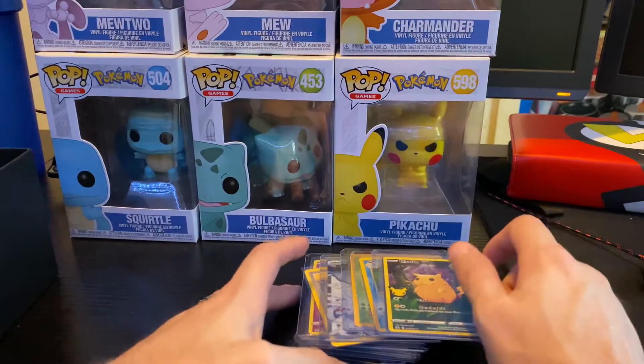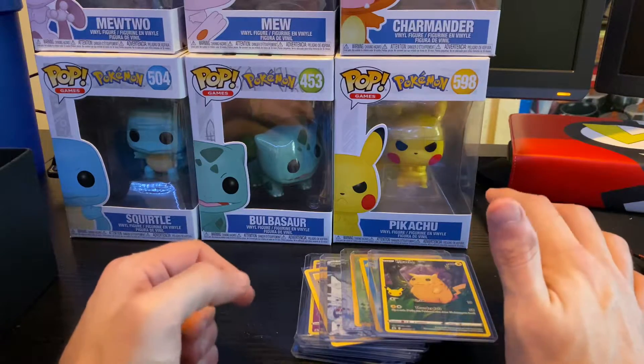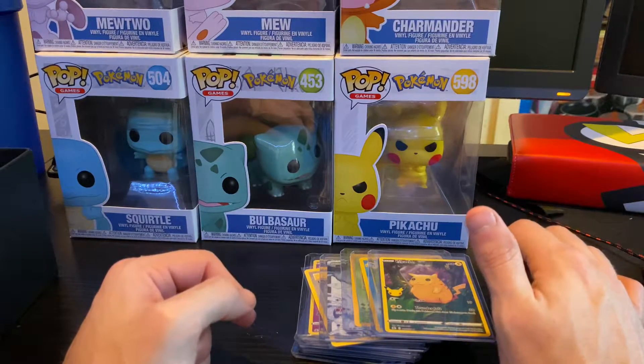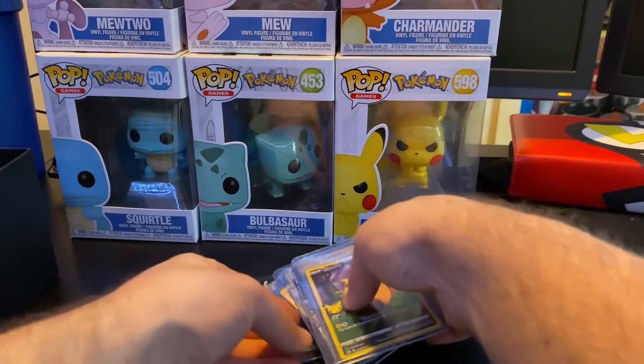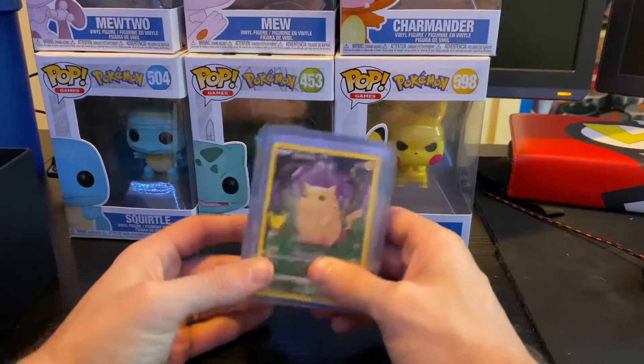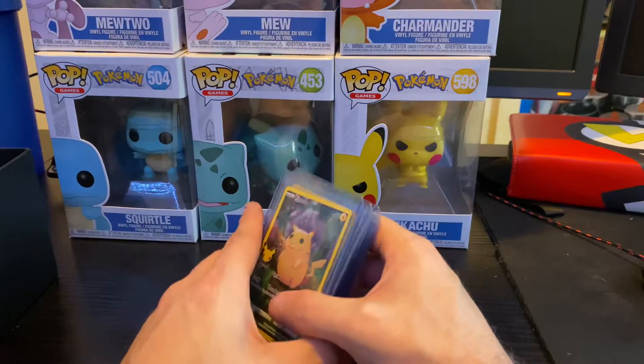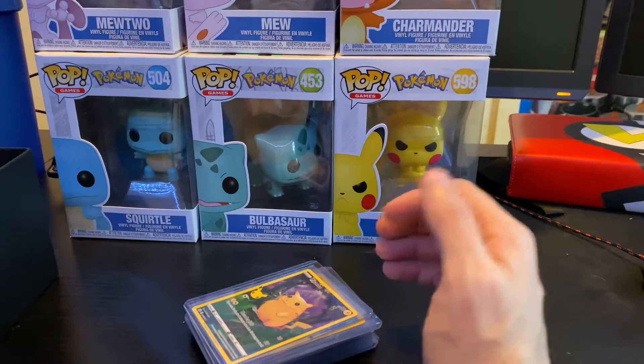Let me know what your guys' thoughts are on this set - I'm absolutely loving it. I still need to get the Charizard and the Mew; I'm going to work towards the master set. I got more packs coming in this week and should be making more videos on this set in the near future. If you guys are new here, like, comment, subscribe - it is greatly appreciated. Until next time, we'll see you later.